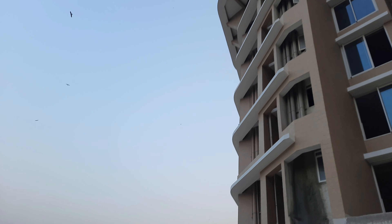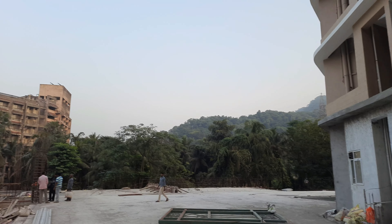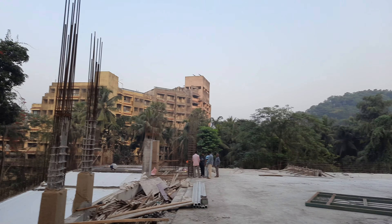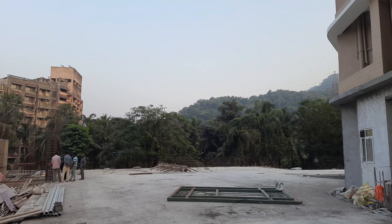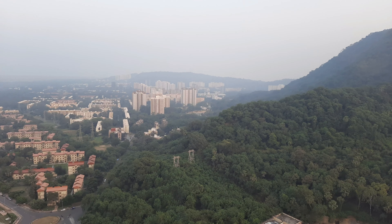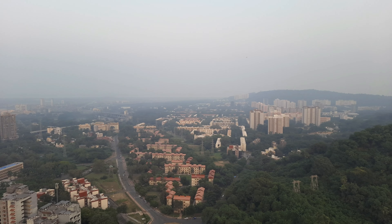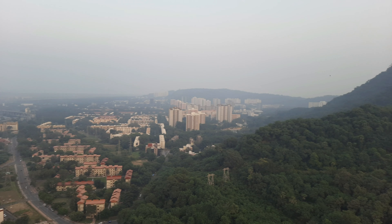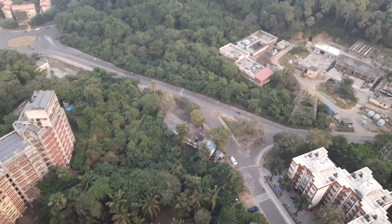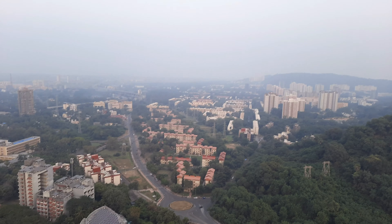From Aaranya 33 you can see a proper lush green view — higher floors give you an even better view. Look at this beautiful view — a lifetime open view. Below you have a whole green tree canopy, and the landmark in the project vicinity is B.A.R.C.